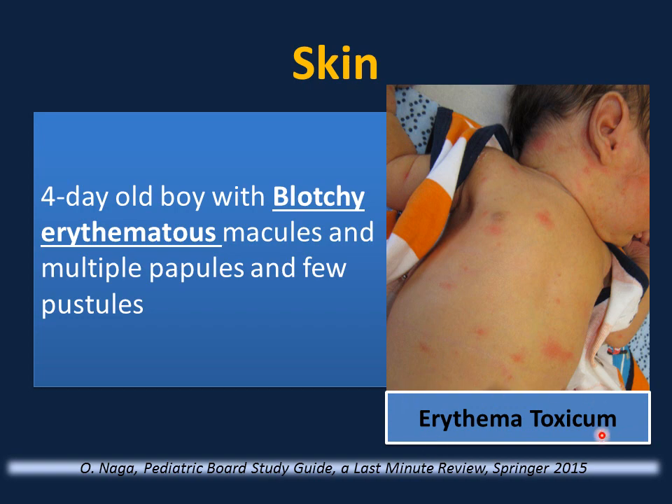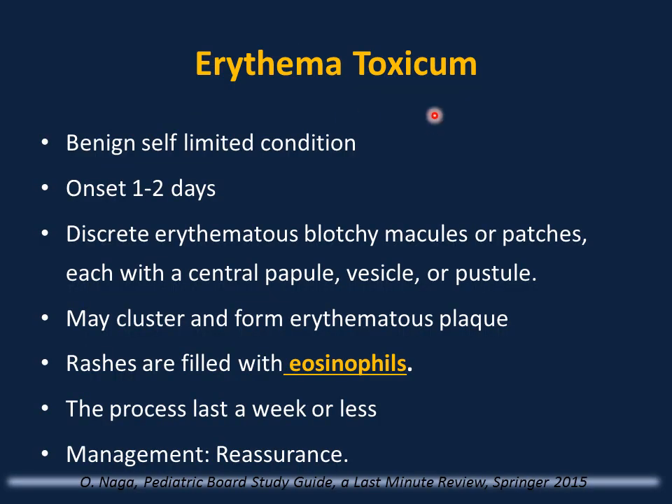This is a classic presentation of erythema toxicum — a benign, self-limited condition very common in newborn infants, requiring only reassurance. Onset is in the first or second day of life; it presents with discrete erythematous blotchy macules or patches, each with a central papule, papule, or pustule. It may cluster and form erythematous plaques. The rash is filled with eosinophils. The process lasts a week or less. If it lasts longer and goes through stages, consider incontinentia pigmenti, especially in girls — it is incompatible with life in boys.